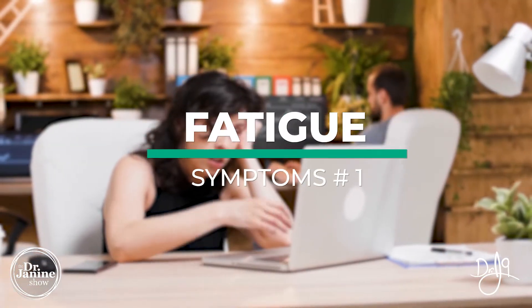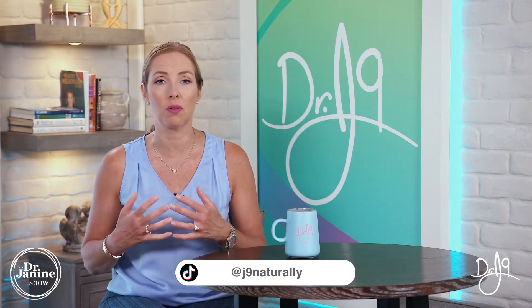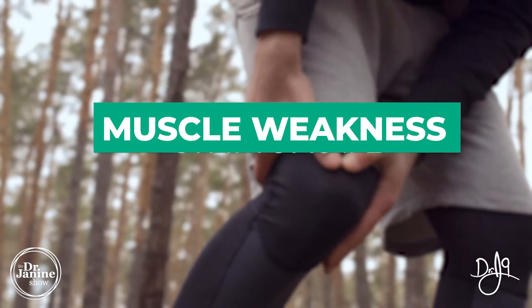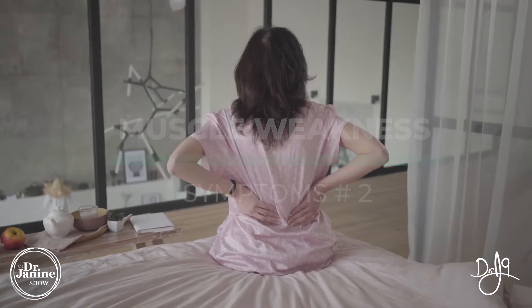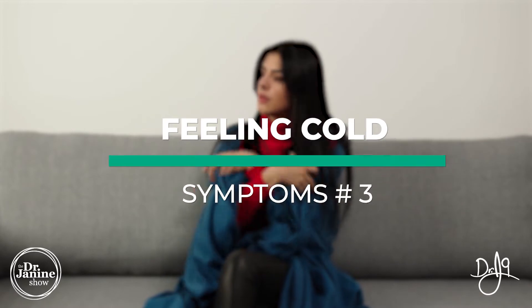The first symptom is lack of energy and fatigue. If this is you, make sure that you are checking your iodine status, especially if you've got a number of these symptoms. People simply don't realize that iodine deficiency is very much linked to all of these symptoms, as well as muscle weakness — not having the same muscle strength you once did — and feeling cold all the time, which is a telltale sign of low thyroid function.